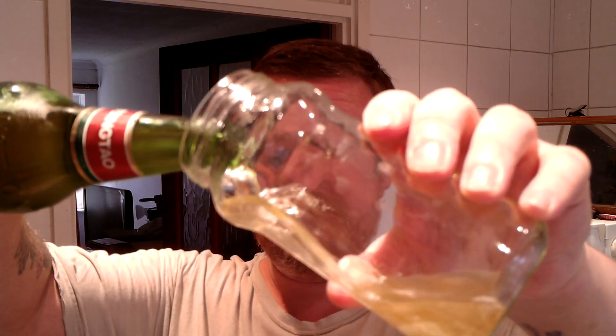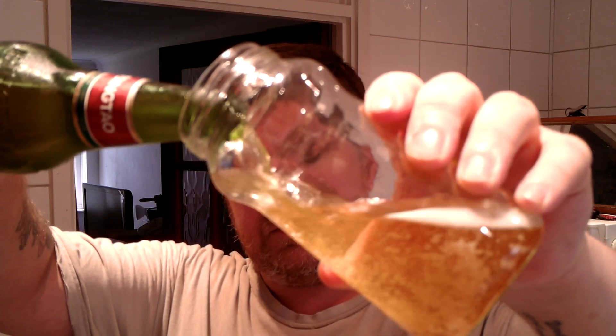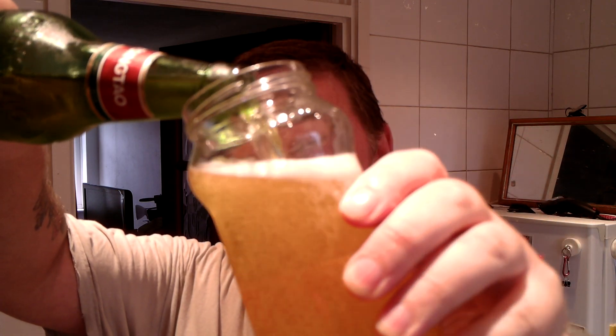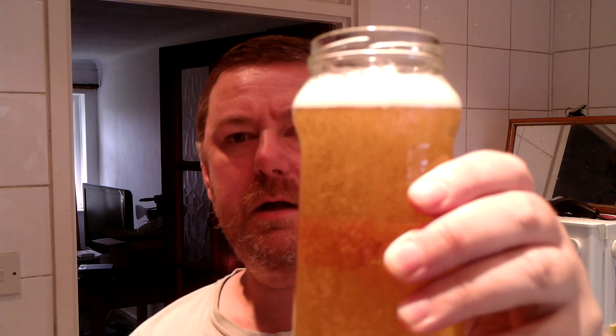I'm going to take the top off and pour some in the glass. It's actually a sort of pale golden colour. Yeah, it's kind of like a Lucozade sort of colour.